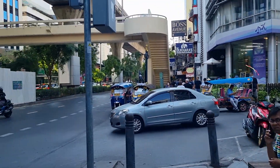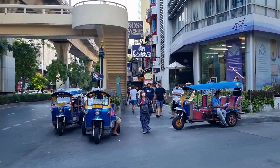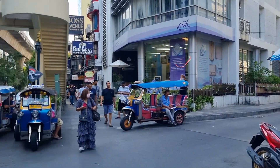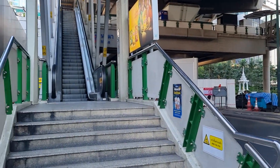So this is Sukhumvit soi number 7, down there is number 5, Arabic Street. We are going to hop up to the Na Na train. We are going to go somewhere else.